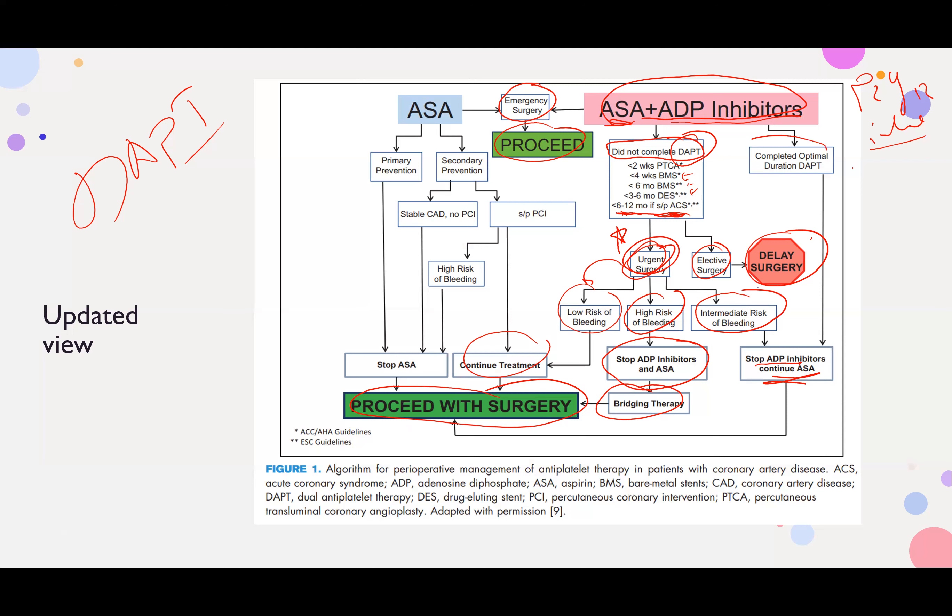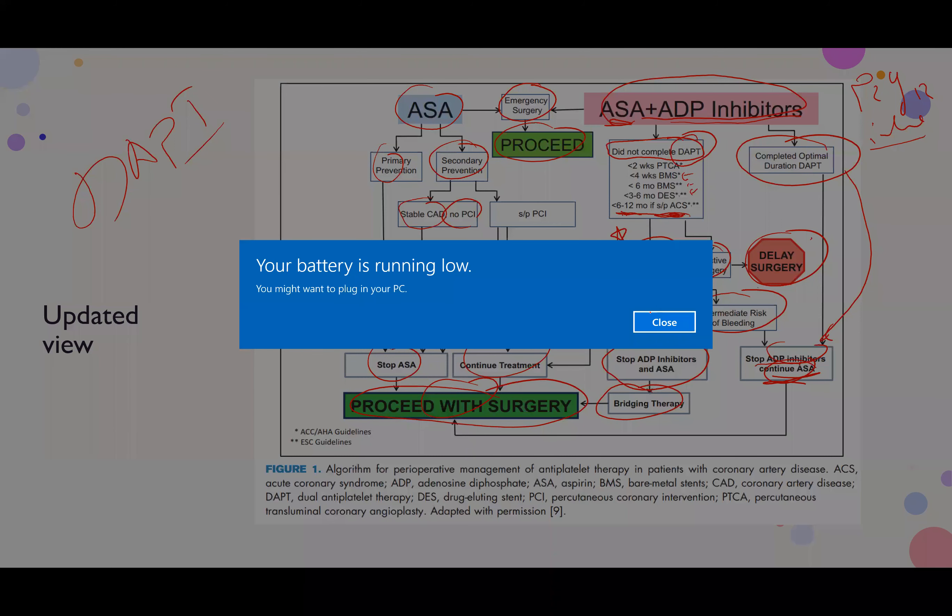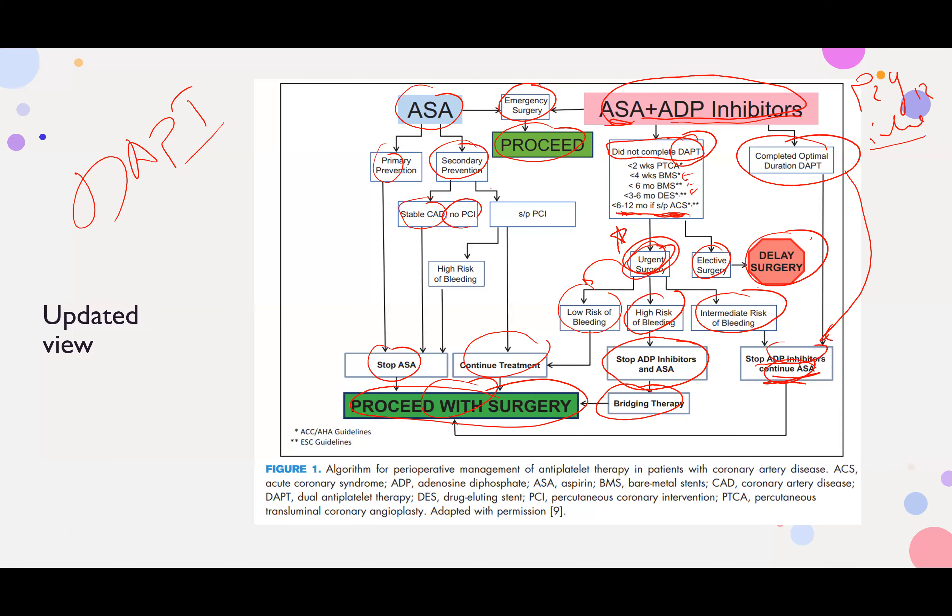If the patient has completed DAPT, stop the ADP inhibitor, continue aspirin, and proceed with surgery. If it is primary prevention (no longer recommended), stop aspirin before surgery. If it's secondary prevention post-MI, or stable coronary artery disease without PCI, stop aspirin. However, if the patient is status post PCI with high bleeding risk, still stop aspirin.